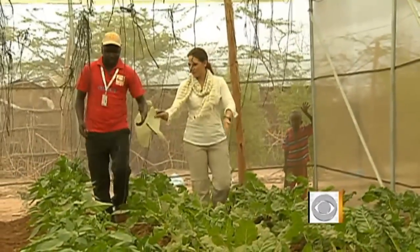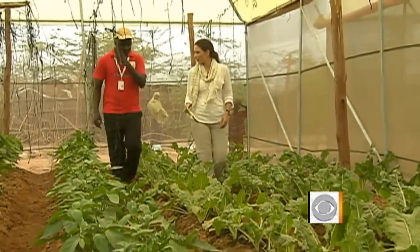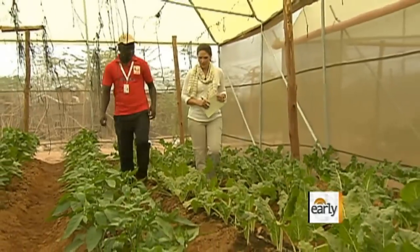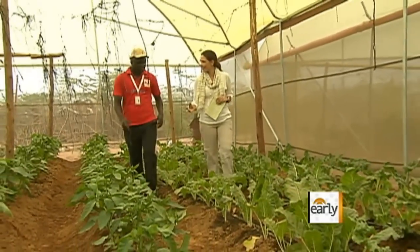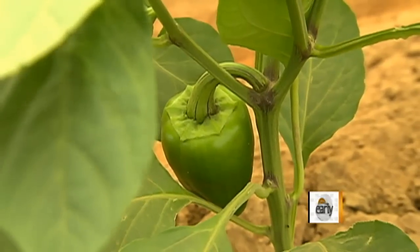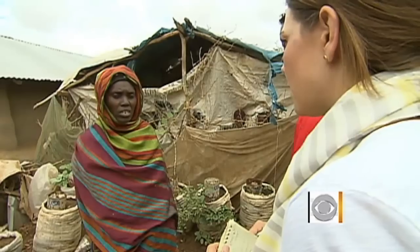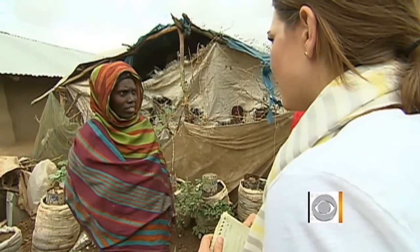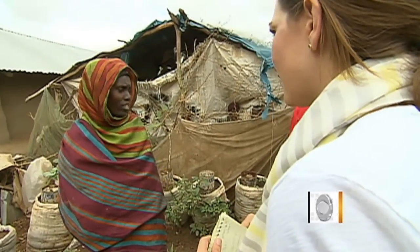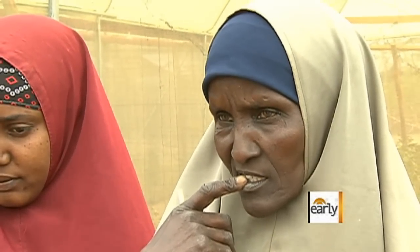The greenhouses grow spinach, green peppers, hot peppers, tomatoes, kale, and sometimes okra. The women keep some of the produce they grow for their families and sell the excess. She says her children love the vegetables, but she's concerned the project is too small and that it won't last — a sentiment shared by the lucky few who keep these greenhouses going.